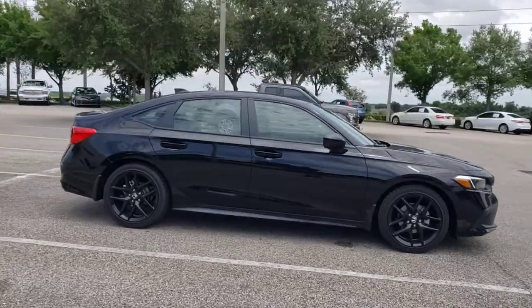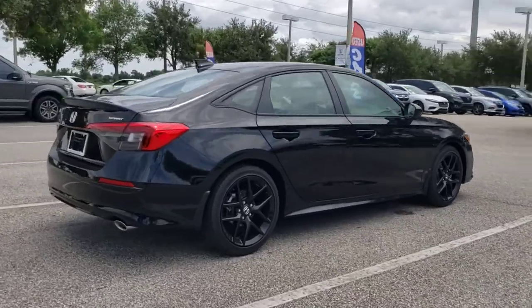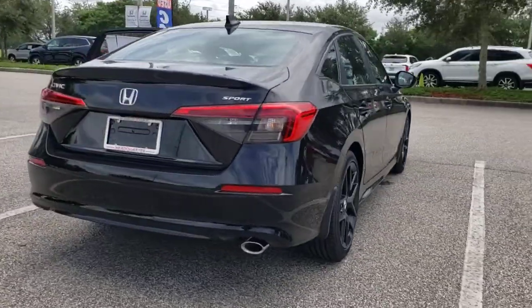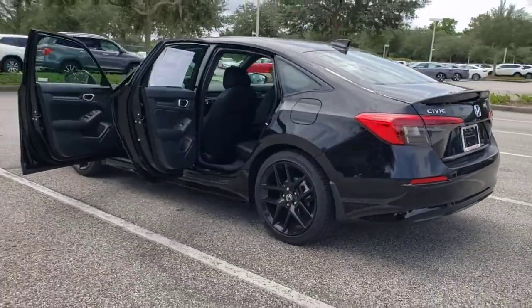Can you see yourself in the 2022 Honda Civic? Presenting the Honda Civic sedan — the iconic, sophisticated compact that sets the standard for comfort, reliability, performance, and efficiency.